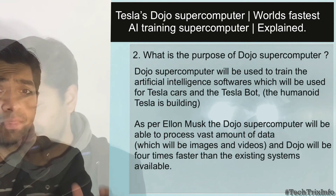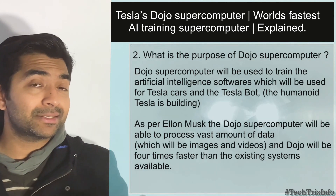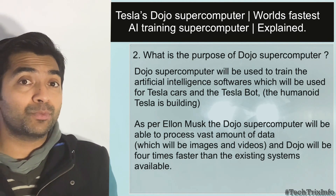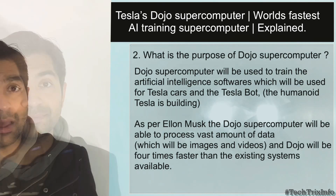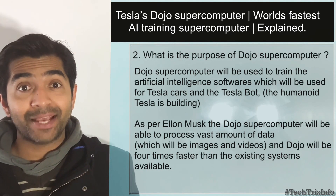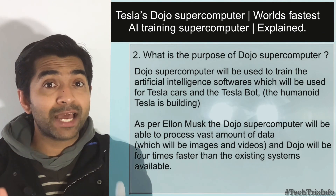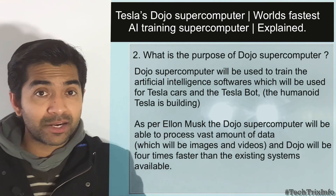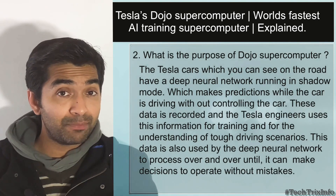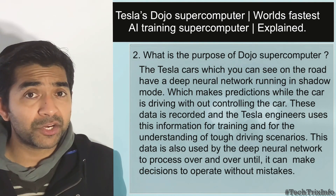The next question is: what is the purpose of the Dojo supercomputer? The Dojo supercomputer will be used to train the artificial intelligence software which Tesla uses in their cars and the Tesla Bot, which is a new humanoid robot product coming from Tesla. As per Elon Musk, the Dojo computer is capable of processing a vast amount of data, especially videos, for AI learning purposes. The Dojo supercomputer will be four times faster than any other systems currently available for this particular job.